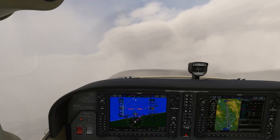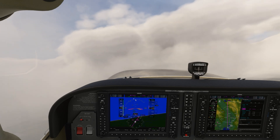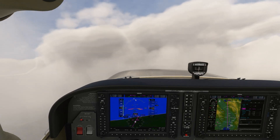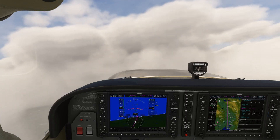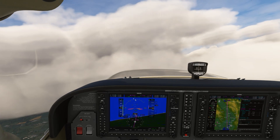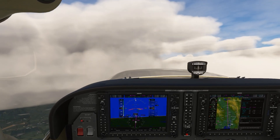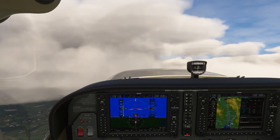When you're assigned an unexpected procedure that doesn't show up in your database, don't request something new until you've had a look at the plate. Remember that not all SIDs are required to be in there, and many ODPs — especially the textually depicted ones — won't be found in there either. And that's perfectly normal. For more training insights and full ground schools, check out Flight Insight today at the link here and in the description.